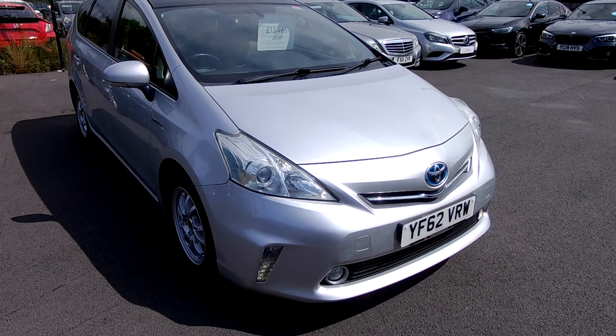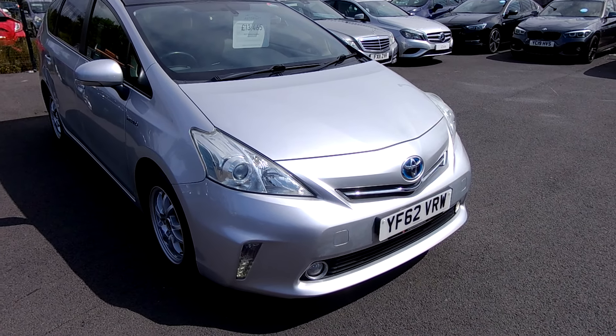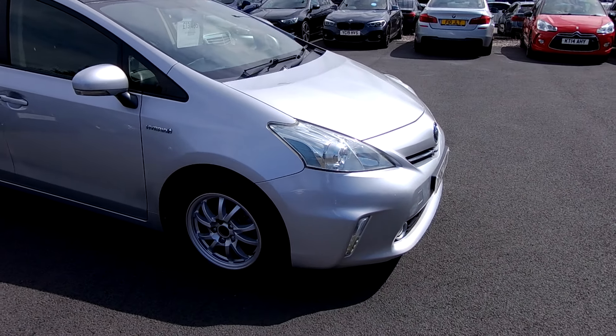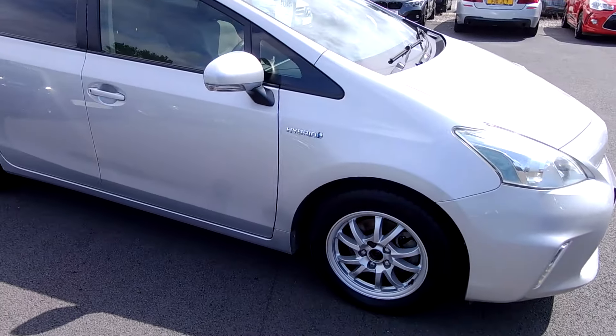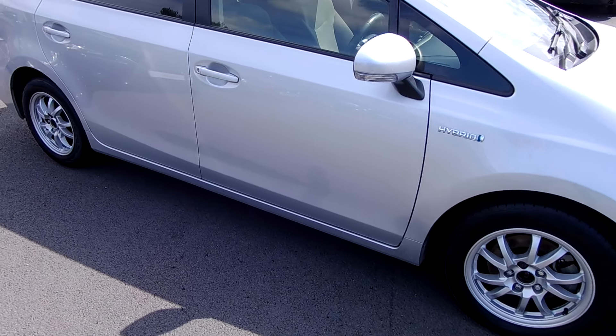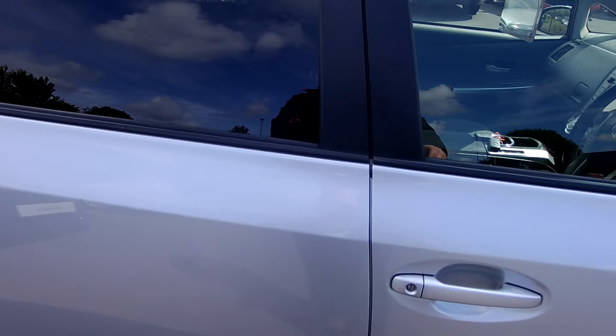Welcome, James from Southport Automatics. I'm going to bring to you a very nice Toyota Prius Plus. The 'Plus' being the fact that it's just that bit more practical — you've got all the benefits of the hybrid technology that Toyota is so famous for with the Prius, but this one being the Prius Plus, we've got an abundance of room.